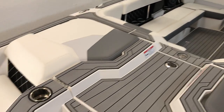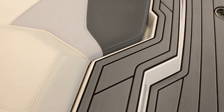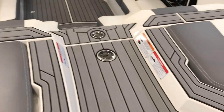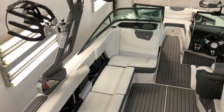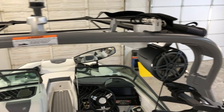Gray sea deck throughout this boat. Nice big storage back here along with our sacks for our ballast. All white interior, going for that ghost-out white look. JL Audio speakers, 7.7s.